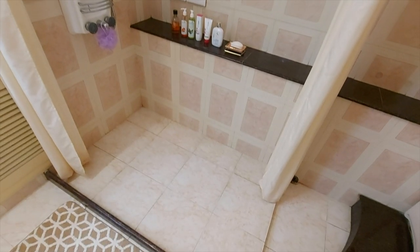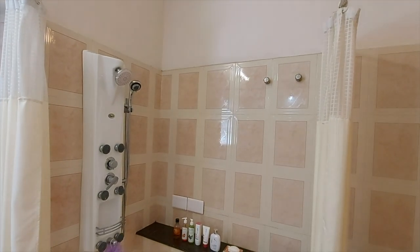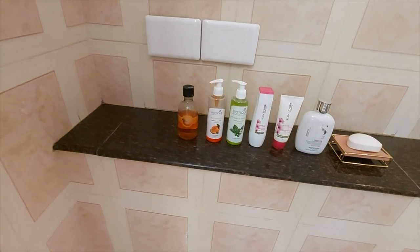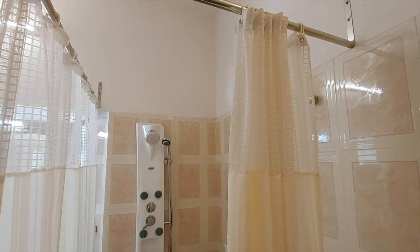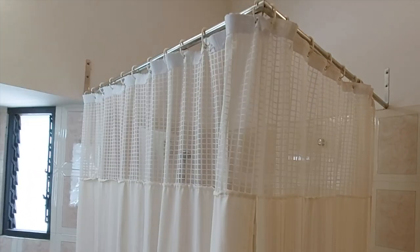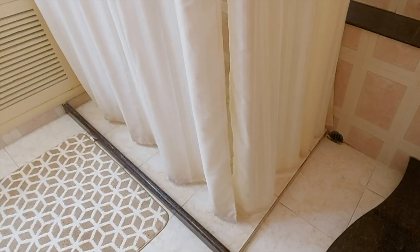Moving on to the shower area — here we have a long granite slab that separates the shower area from the rest of the bathroom, to make sure that the dry area is always segregated from the wet area. The shower curtains are quite long and when you close them they form a nice beautiful enclosure. This option is way better than having a glass cubicle because it's really difficult to maintain a glass enclosure. As soon as you get out of the wet area, there's a thick bathroom mat that prevents the rest of the bathroom from getting wet.